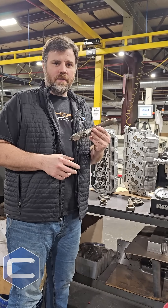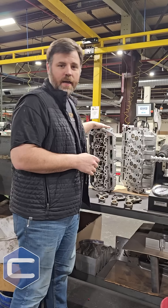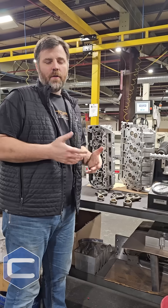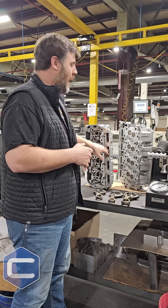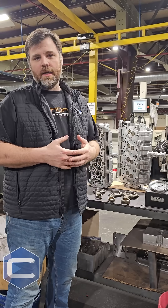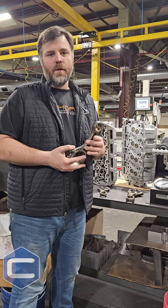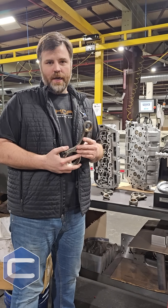What causes this to happen a lot of times is, especially on the 2011s, the cylinder heads on the passenger side are really bad about cracking in the intake. This causes a hydro-locking condition in the engine — coolant is a fluid, obviously, that cannot be compressed.